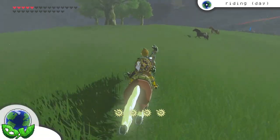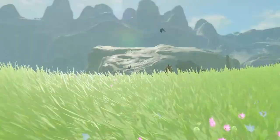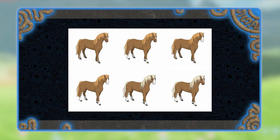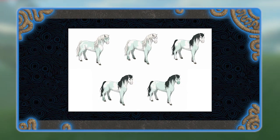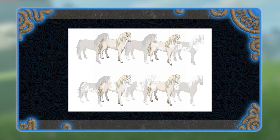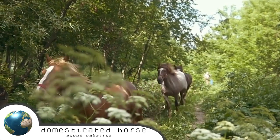Perhaps the most useful animal in the game, we can find horses across Hyrule's fields and grasslands. While we won't go into detail about each and every one, there are 59 variants to find in Breath of the Wild, with most matching real-life coat colors and markings. This species is based upon the domesticated horse and its many breeds.